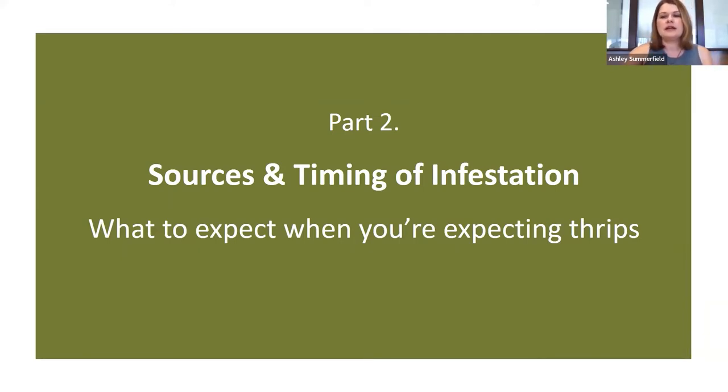For the rest of the talk, I'm going to be focusing on the most common thrips species, which is Western flower thrips and onion thrips. And I'm going to start by talking about when and where they are coming from.